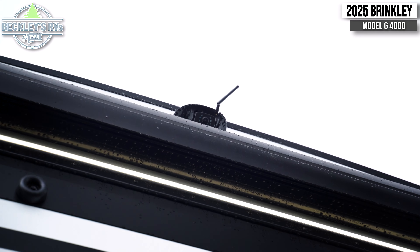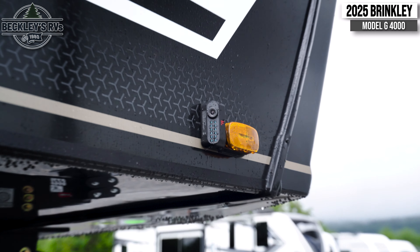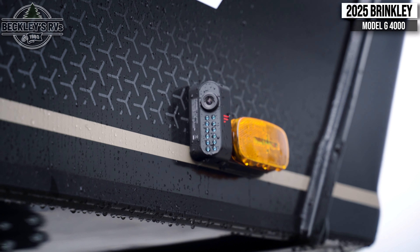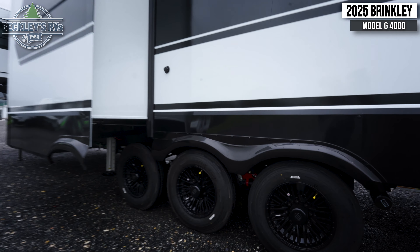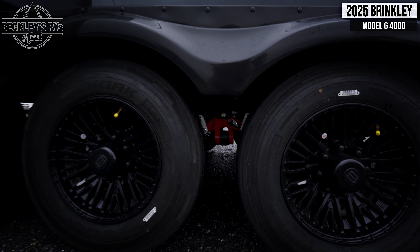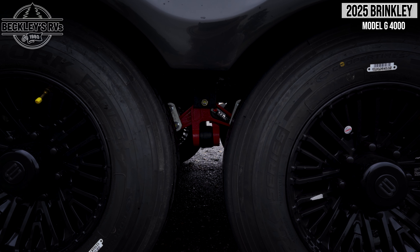Above this, you'll see a rear backup camera flanked by two side view cameras, which makes maneuvering a coach of this size much easier. This coach is also equipped with the Dexter EZ Flex High Performance Suspension Equalizer System.